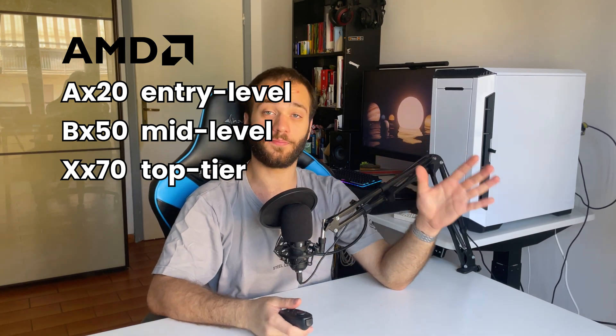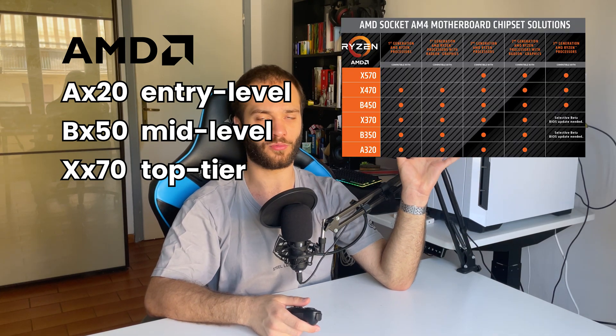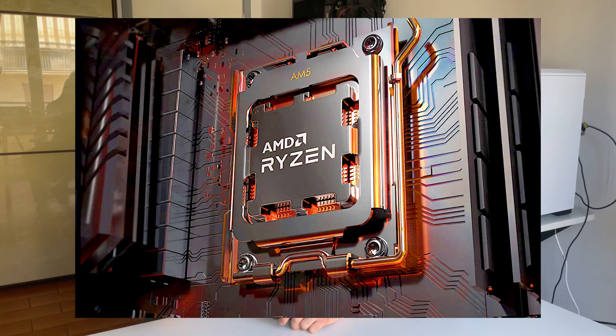You can check the compatibility chart on screen for more info. For 7th generation Ryzen processors, the naming is the same, but you have a different socket — the AM5 — and the motherboard generation number is 6.